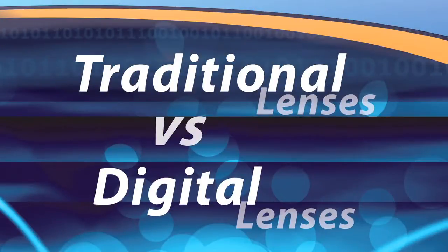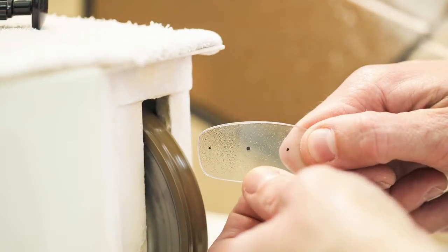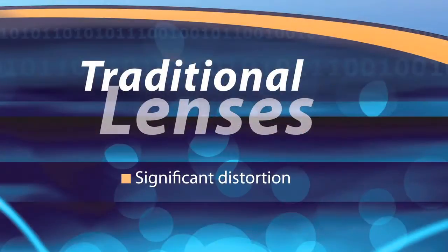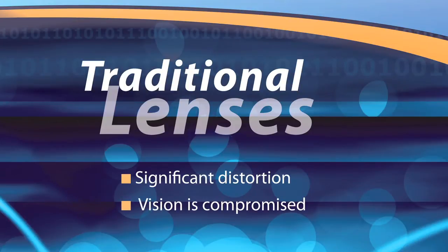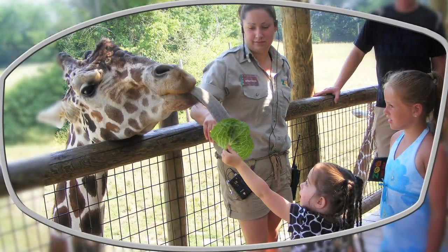To fully understand the benefits of this technology, let's see how digital and traditional lenses are made. Traditional lenses rely on glass molds that add the lens power to the front, and then the lab technician grinds the patient's prescription from the back. The result: traditional lenses have significant distortion and the patient's optimal viewing area is only at one point, so vision is compromised.